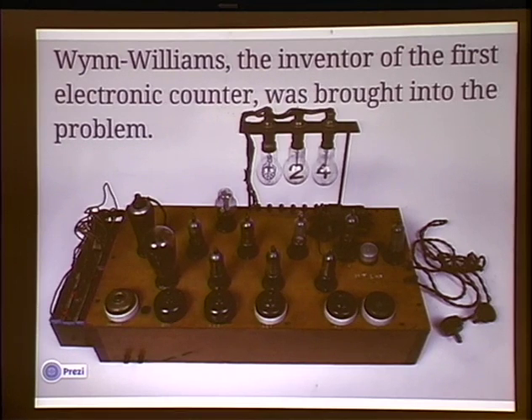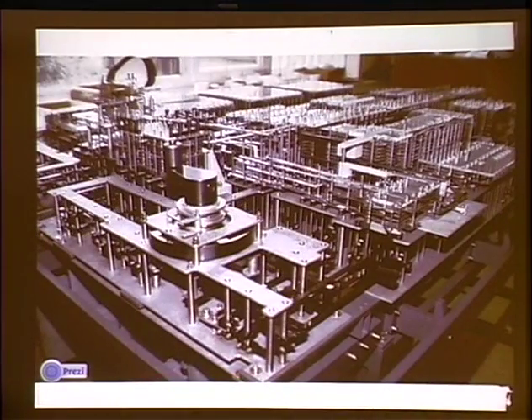Winn Williams invents the electronic counter in 1926. So Zuse is working in Germany at the time, a little before the war, and he comes up with this mechanical device which should remind you of Charles Babbage's differential engine.